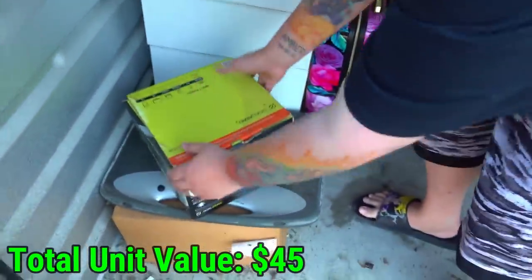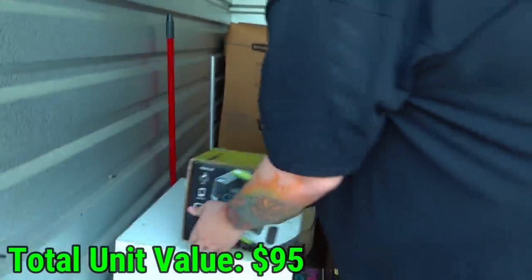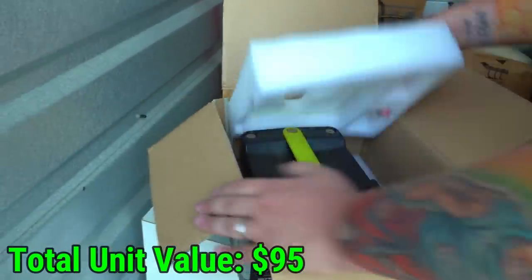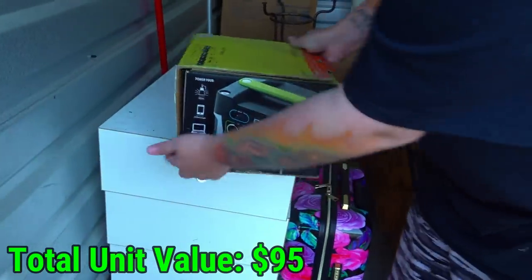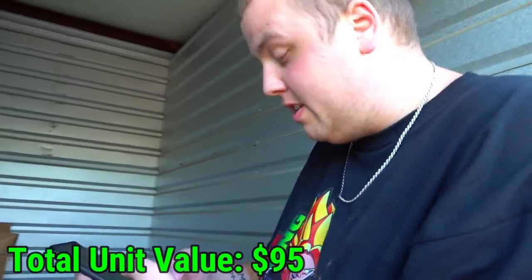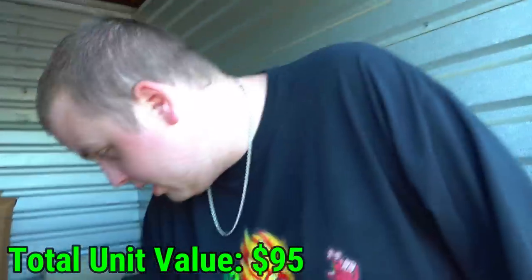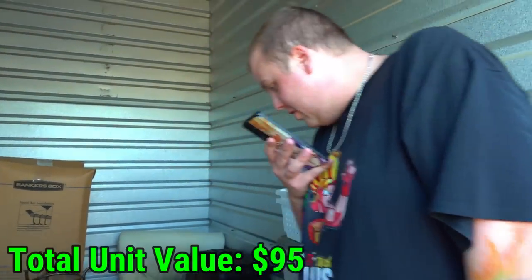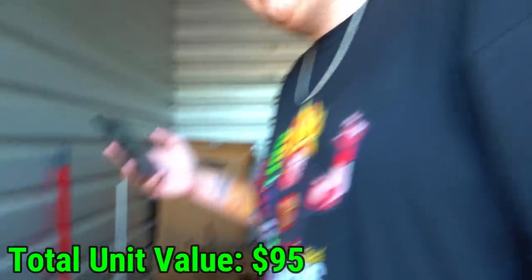What is that - a solar generator? Power your life? Yeti 150 solar generator. It's really heavy. Let's see - yep, that's definitely what that is. I've never heard of a solar generator that size. Let's scan the barcode and check eBay. Let's just search the name - it's a Goal Zero solar generator. Look at these - $145. That's not bad.